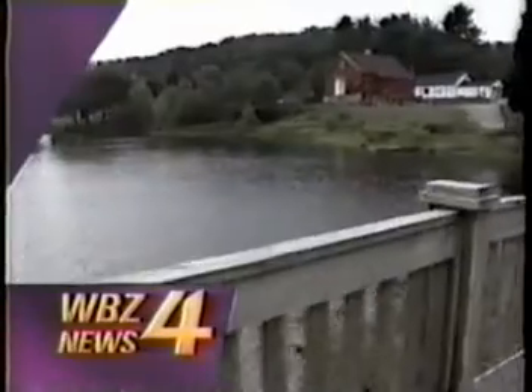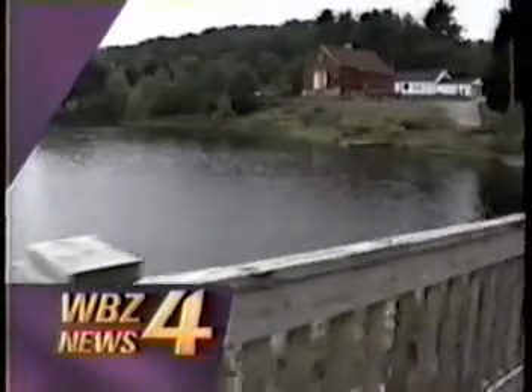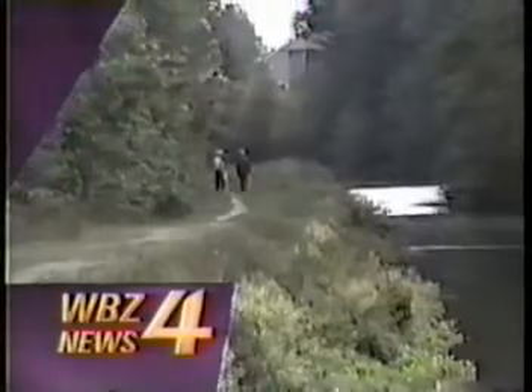Up next, we're going to take you for a trip along New England's beautiful byways. Stay with us for an autumn visit to Massachusetts' breathtaking Blackstone Valley. That's next.